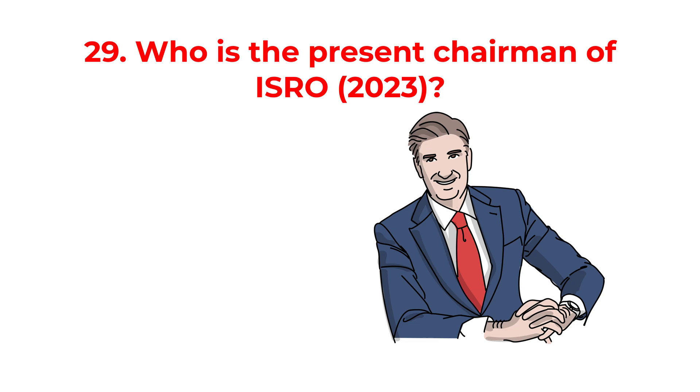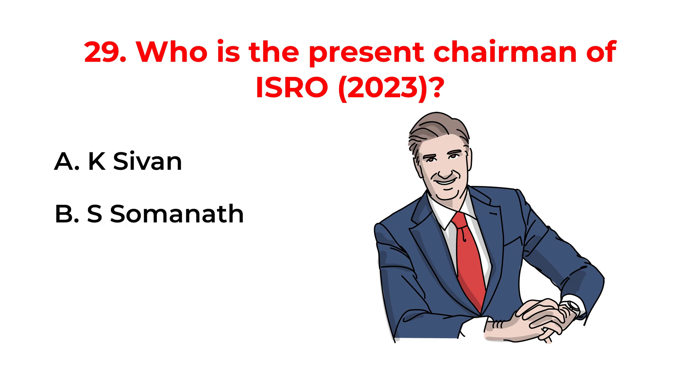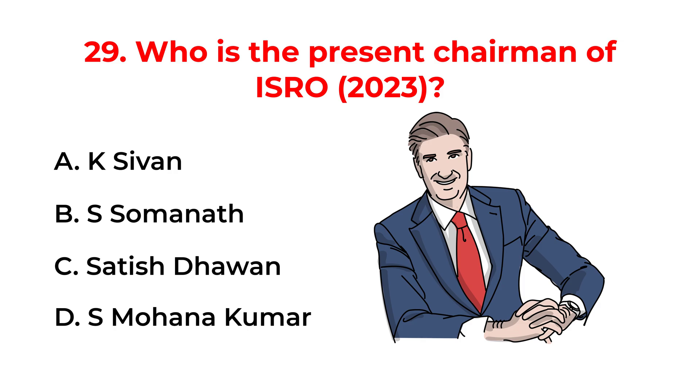Who was the present chairman of ISRO in 2023? A. K. Sivan. B. Somanath. C. Satish Dhawan. D. S. Mohana Kumar. The correct answer is option B: Somanath.